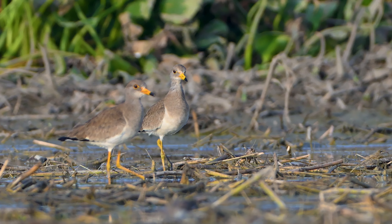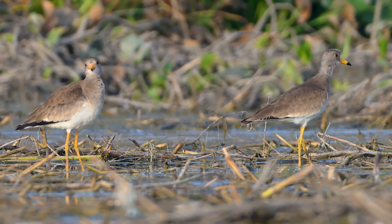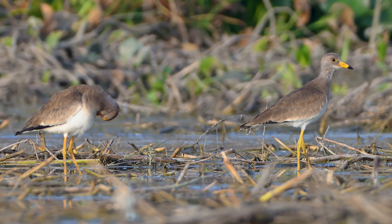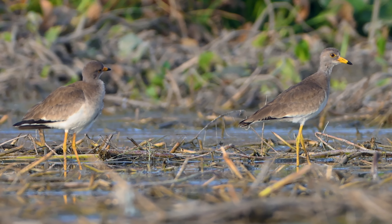Another fascinating feature: those long yellow legs. These not only give the grey-headed lapwing an elegant stance, but also allow them to wade through wetlands with ease, even in deeper waters. These legs help them walk gracefully through muddy terrain where other birds might struggle.